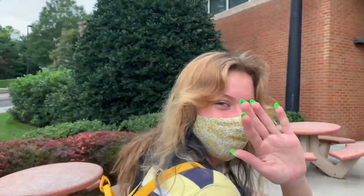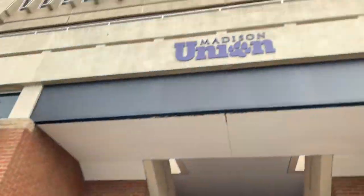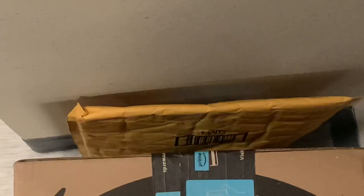We're getting packages from Madison Union. These are my packages!